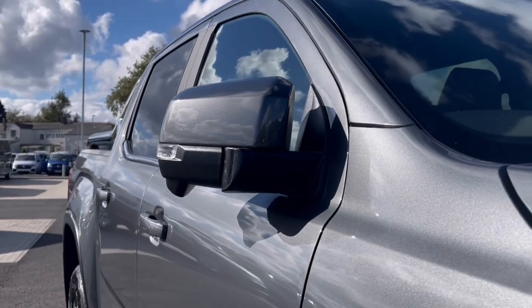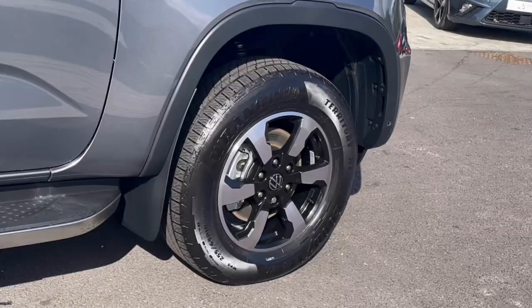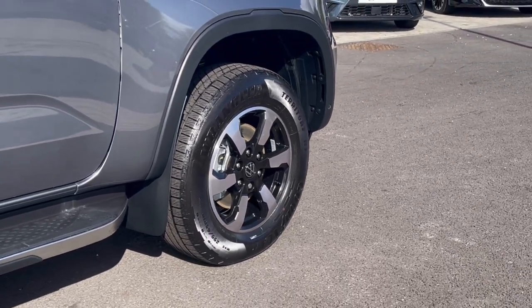To minimise risk of damage to the vehicle, the mirrors do manually fold in. We also have our stunning wheels which complement the exterior finish very well and give a very stylish look to the van.